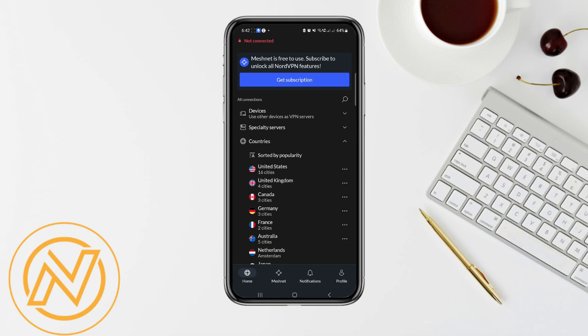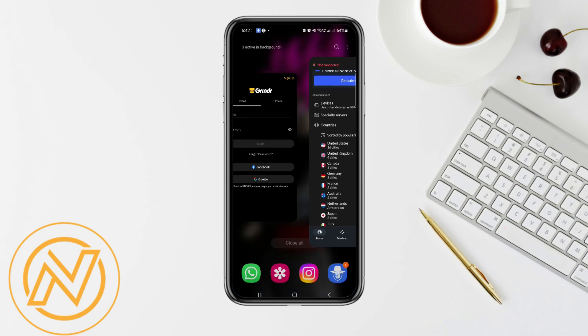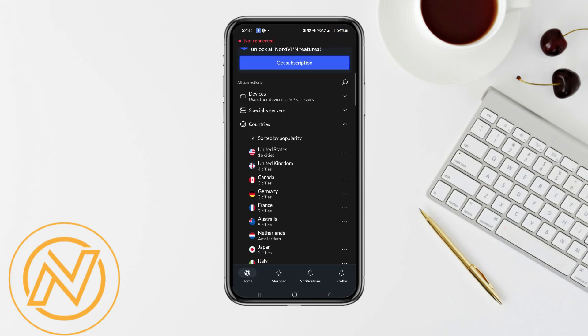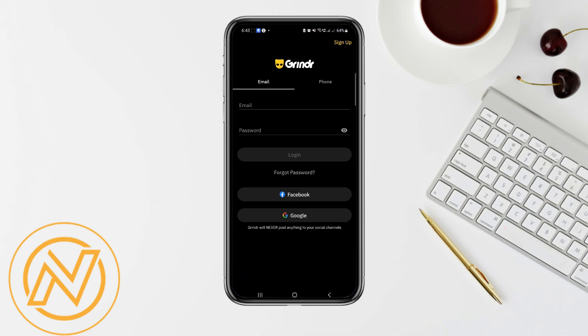Let's say you are banned on Grindr — whenever you sign up for a new account that is not banned, you still can't log in because you are banned from Grindr. In that case, NordVPN will help you because your IP is banned. With NordVPN, you can change your IP by connecting to a different server, like the United States. Once connected, your IP is changed, so go back into Grindr and register for a new account.